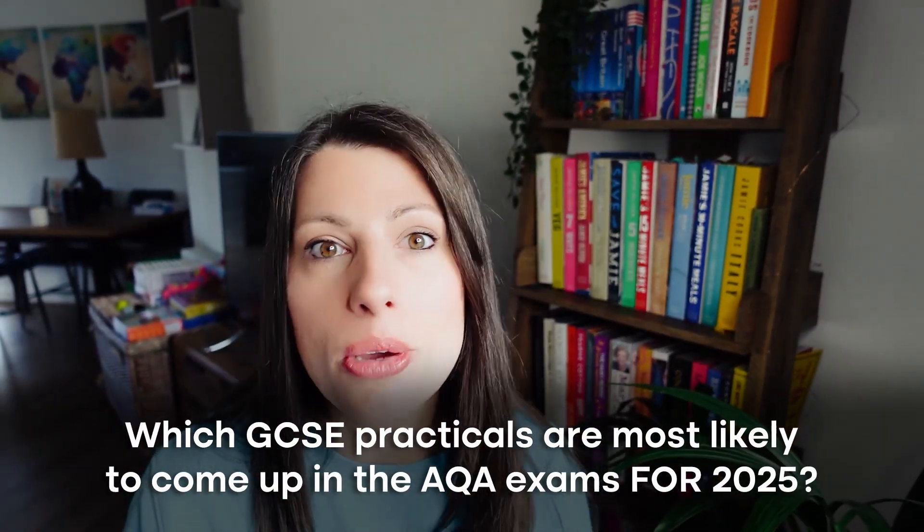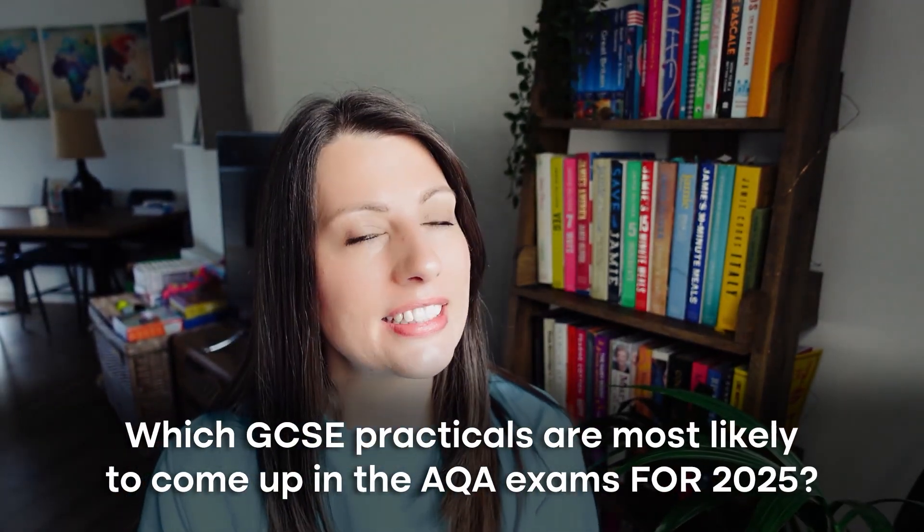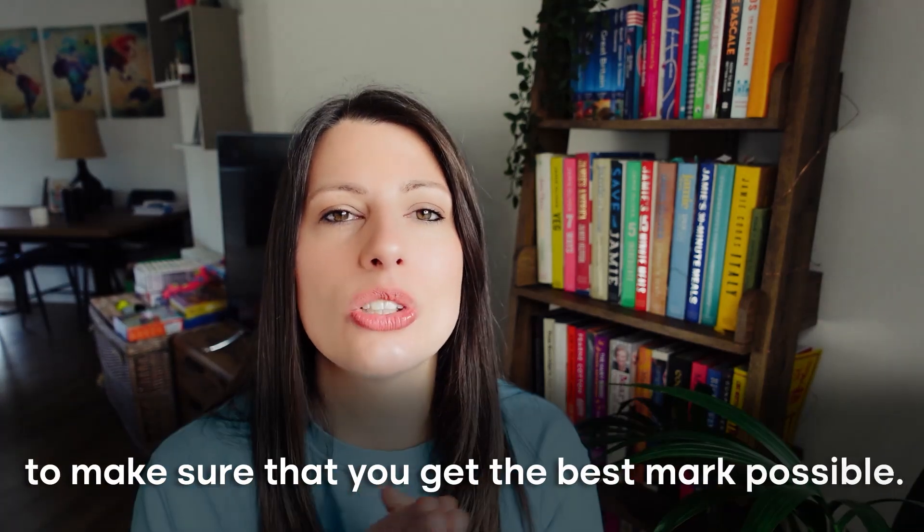Which GCSE practicals are most likely to come up in the AQA exams for 2025? I've got the data, suggestions, and also a special tip to help you the night before the exams to make sure that you get the best mark possible.